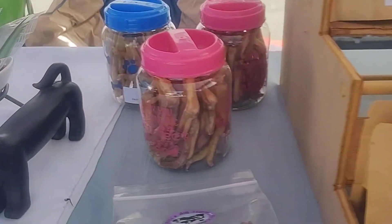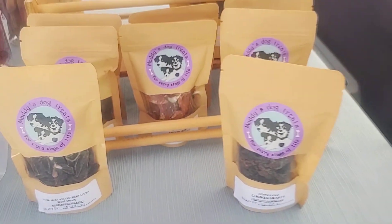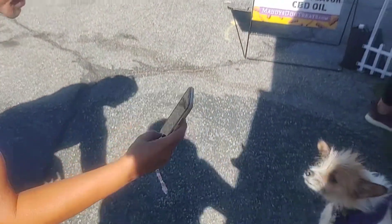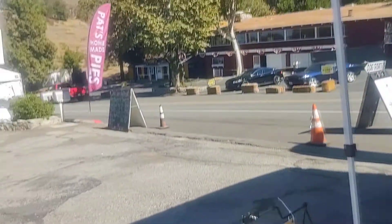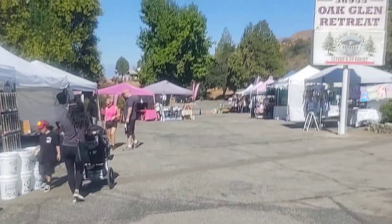And once COVID hit, everybody was buying all the tea — all hand-dried. This is like crack for your pets. Look at this, this is how she works — taking pictures of other people's babies. We've got tons of vendors. We're not even open yet and we've already got tons of vendors. We're ready for setup.